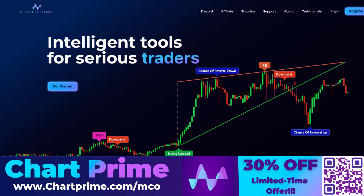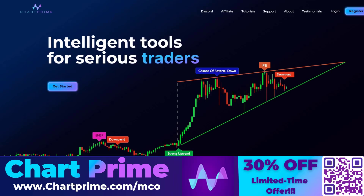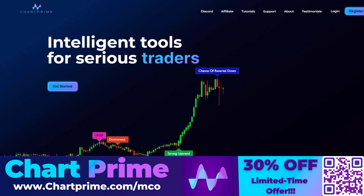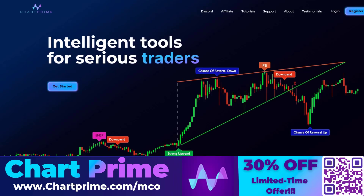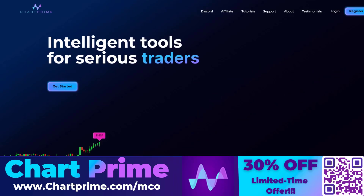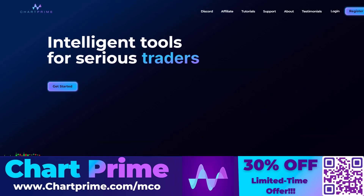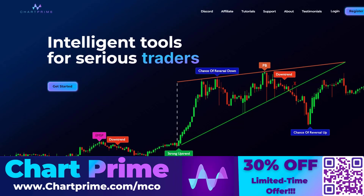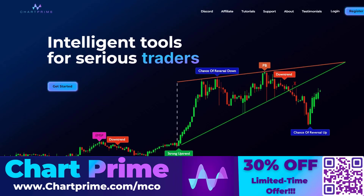Before we dive deeper into the analysis, a few words about the sponsor: Chart Prime. Chart Prime provides specific TradingView indicators — five unique indicators only available through their platform. Based on complex algorithms, they help identify trade setups and provide additional signals. They can also support Elliott Wave counts. They currently offer a 30% limited-time discount, though bear in mind no indicator works 100% of the time.